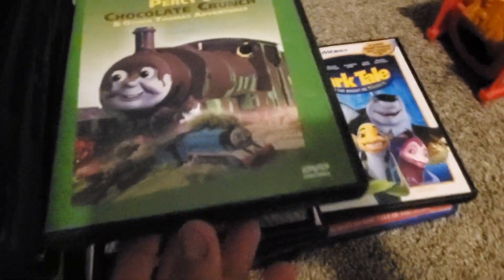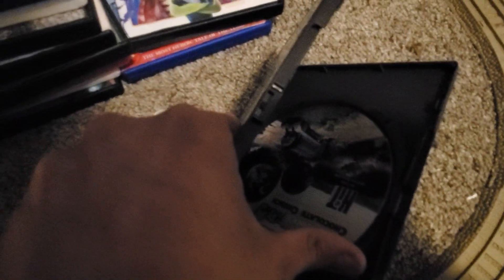Up next we have Percy's Chocolate Crunch. It has the word 'Michael' on it because that's my last name. Anyway, there's the back, side, and disc. I'm gonna make it easier — I'm gonna be pausing while I'm showing the disc. Okay, good.